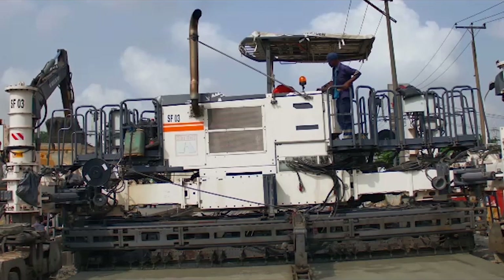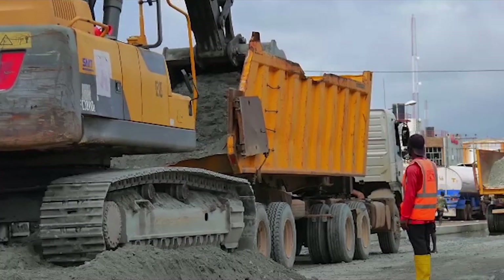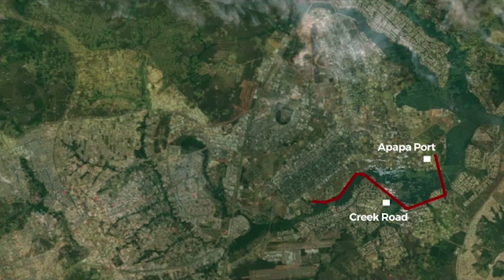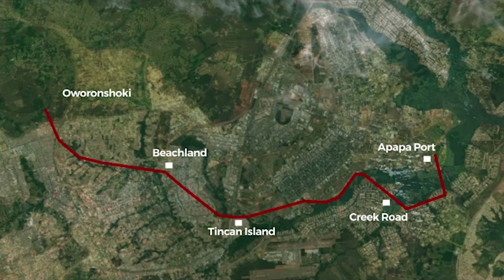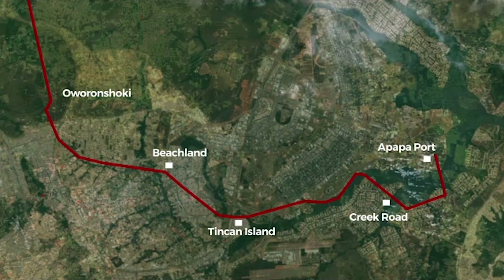This project was awarded in 2018 by the federal government to the Dangote Group at a cost of 72.9 billion naira. It will start from the Apapa port gate, Creek Road, Tin Can Island, Beach Land, and run through Oworunshoki to the Ojota toll gate end of the Lagos-Ibadan Expressway.